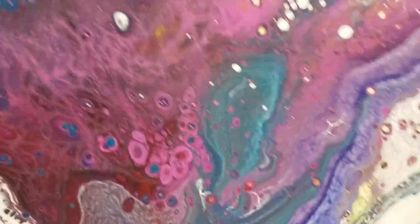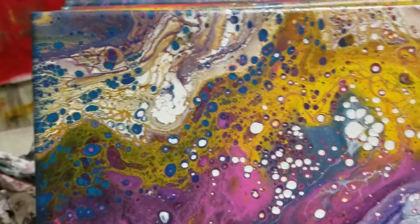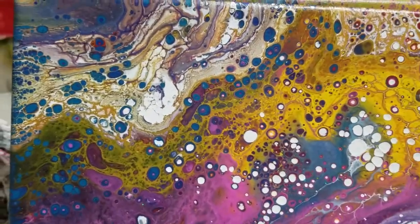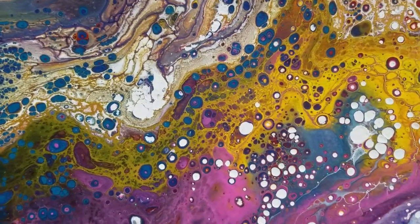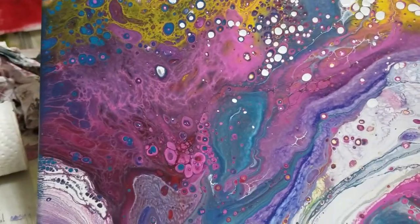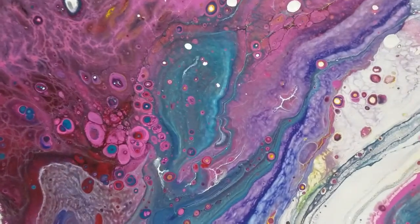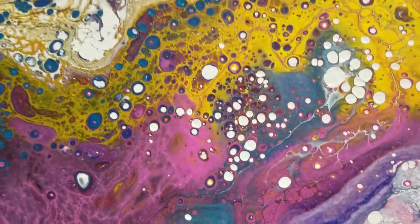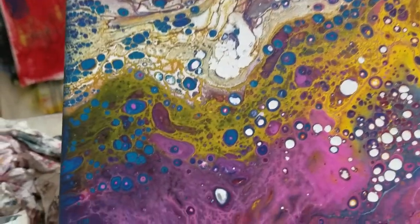Hi guys, it's Debbie here. I decided to post some of my favorite paintings that I've done with fluid painting. I'm gonna start with this one here. There are so many things I love about this — I love the way that colors can sit next to each other and they didn't blend into each other. I love just the way it turned out. Not all of them turn out great, but I have to tell you,